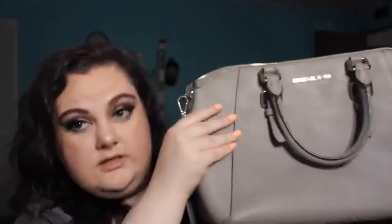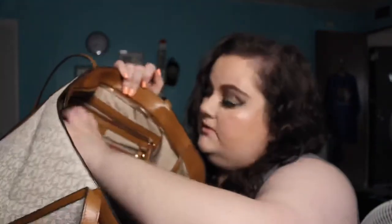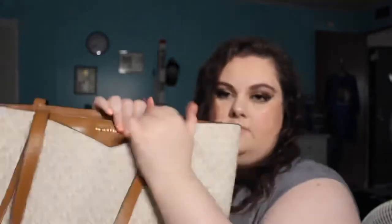My husband got me this one for Valentine's Day. I actually already had the wallet to match it. This is just a large tote — it matches the vanilla wallet I showed you earlier and it is huge, like massive. I've already got a stain in it, but it's got a large pocket here, two pockets here, a zip pocket, and my phone fits perfectly in the little front pocket. I love this one and carried it for a while, but I just want something a little smaller.